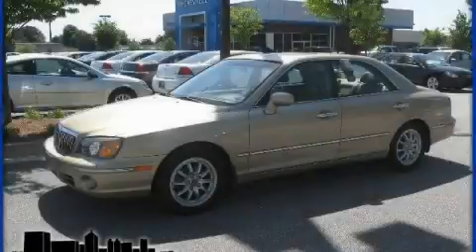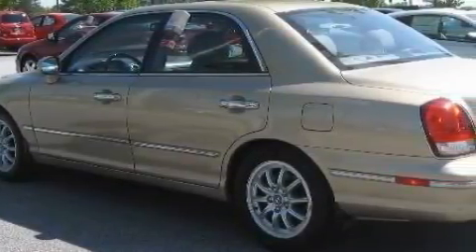This is a 2003 Hyundai XG350. It has a 3.5-liter six-cylinder engine and an automatic transmission.